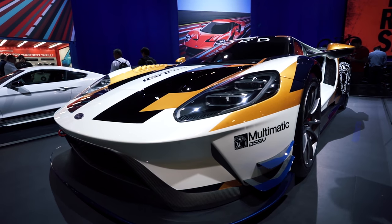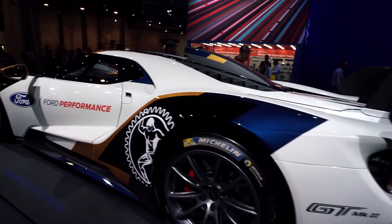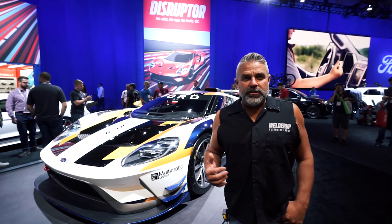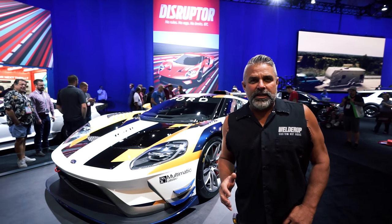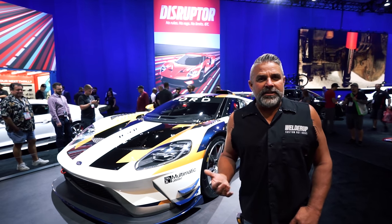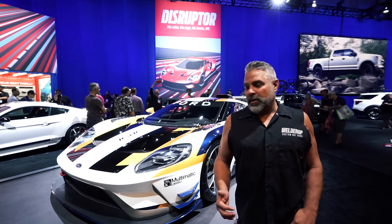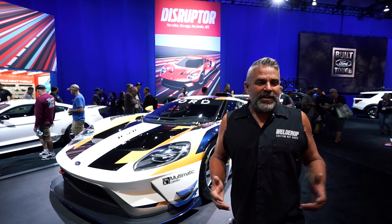This is one of the coolest cars I think is here at SEMA this year. This is like the new GT40 that Ford's putting out — super sick. I don't know all the details, but this would have been the car they raced in 1966 at the Le Mans race, and this is the new version of it right here. The technology in this car is unbelievable — the carbon fiber steering, the suspension, the exhaust on it is just badass.